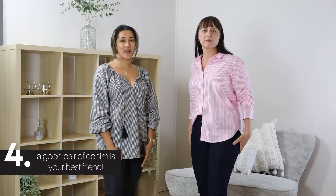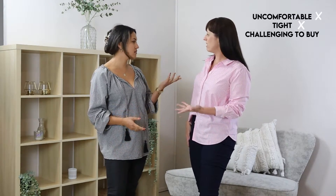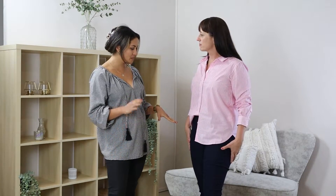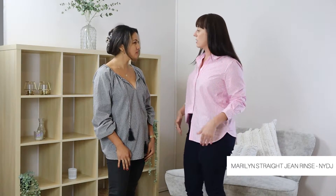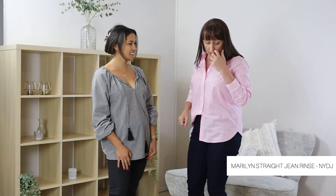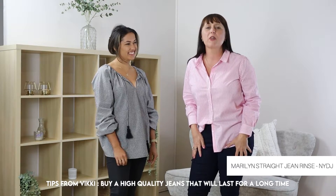Tip number four is invest in a good pair of jeans. Like the little black dress, your jeans are going to be a timeless and versatile piece. They've had a bad reputation in the past for being uncomfortable, tight, or really challenging to buy. So we have put Vicky in our NYDJ jeans. I like to have a little bit of stretch in them so that I can move and sit down comfortably. I don't like them too tight. I also like to buy a darker pair — I find they're very slimming and fitting. I like them when they fit across the waist, and the length is always handy to have just below your ankle. If you invest in a good pair of jeans, they'll last you forever.